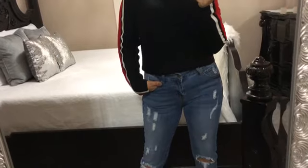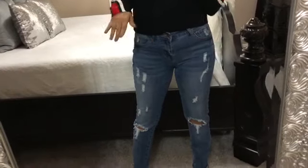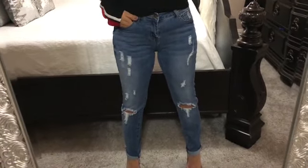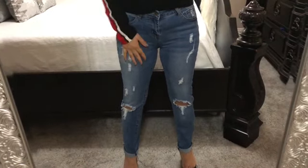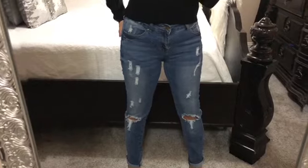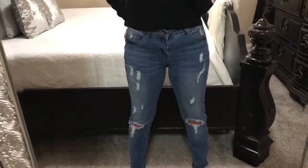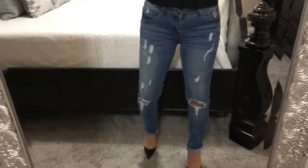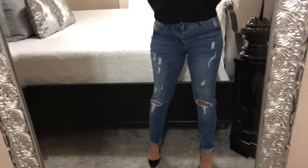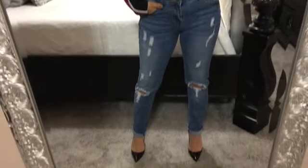I am obsessed with the jeans at Papaya. I recently started buying my jeans from there and I love how they fit — they're super stretchy, comfortable, and most importantly they hug my body perfectly. I'm a size nine in their jeans, and all their jeans are under 30 dollars, which is a really good deal.